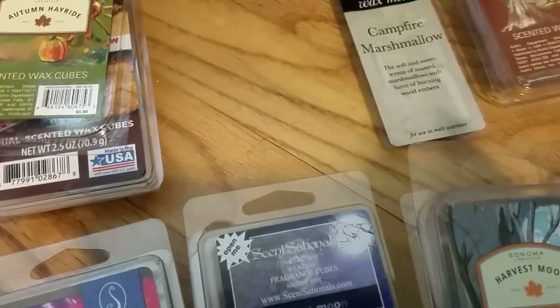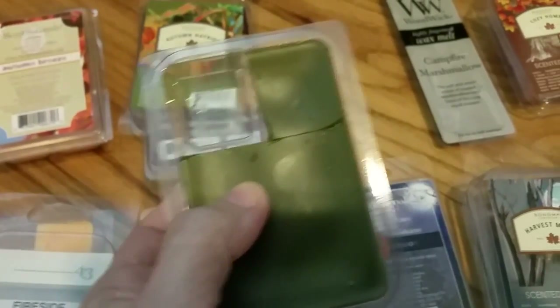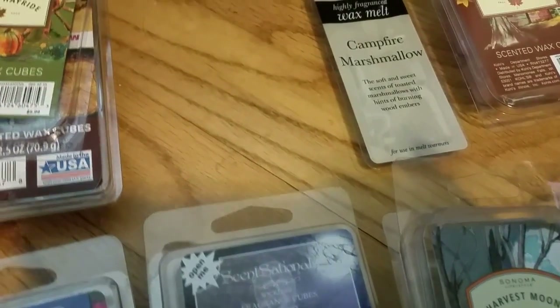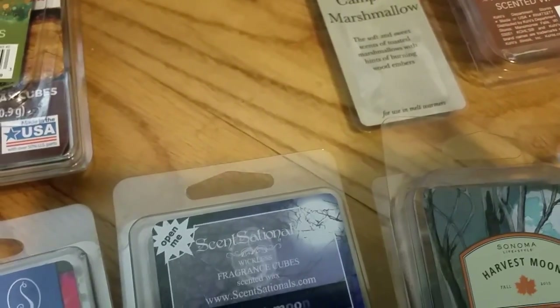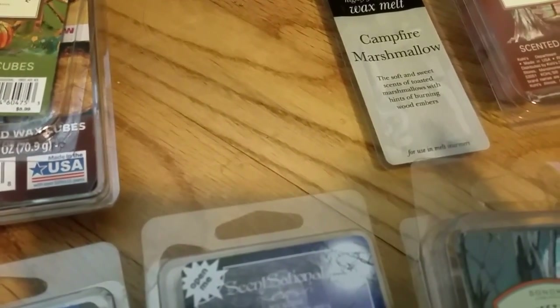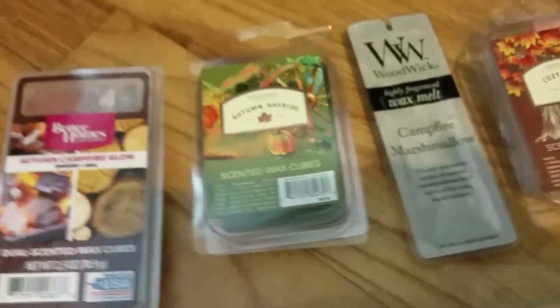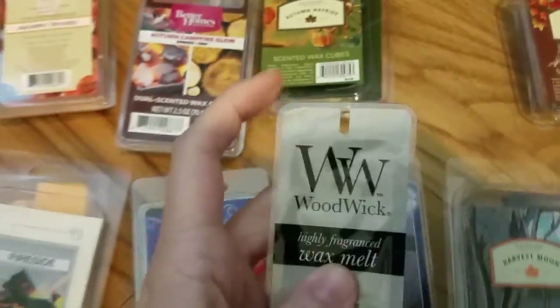Sonoma Autumn Hayride is new this fall 2015 and it smells amazing — very very smoky, definitely like a campfire. It smells like a hayride on the way to a campfire. I definitely smell embers and leaves. There might be a hint of cloves too. The notes in this are really really nice — if you like smoky scents, Sonoma Autumn Hayride is a really nice scent.